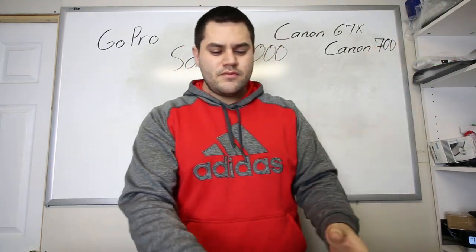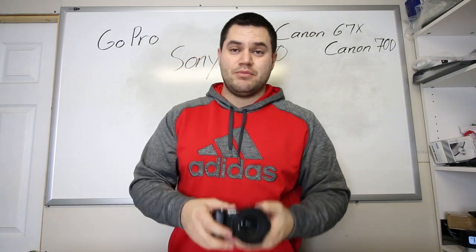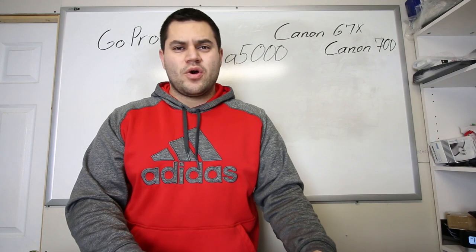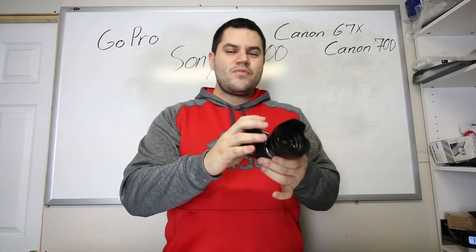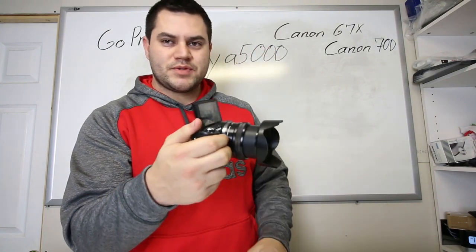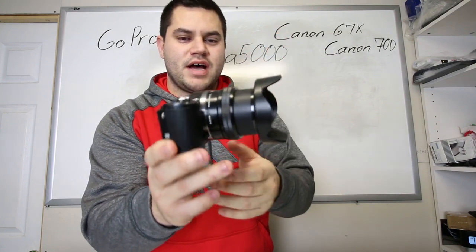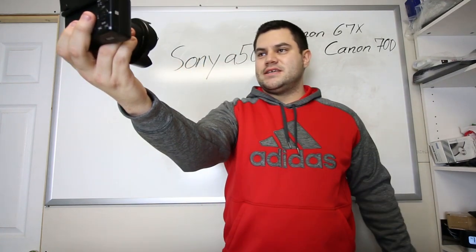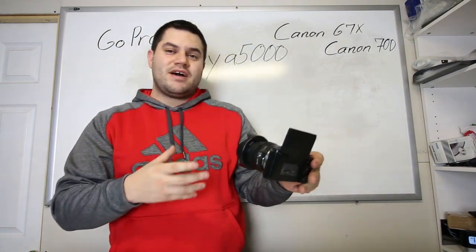Camera number two is the Sony A5000. You can pick it up new for about $350 on Amazon. Used, you can get it anywhere from about $300 to $400. It's a great camera — it's a mirrorless camera, so it's not a DSLR like the Canon 70D I'm shooting on, and it's not a point-and-shoot like the Canon PowerShot G7X. The reason I like this camera, other than the flip-up screen, is it has this zoom dial right here that is very fast. If I was to vlog with it, I can just hold this out — very easy.